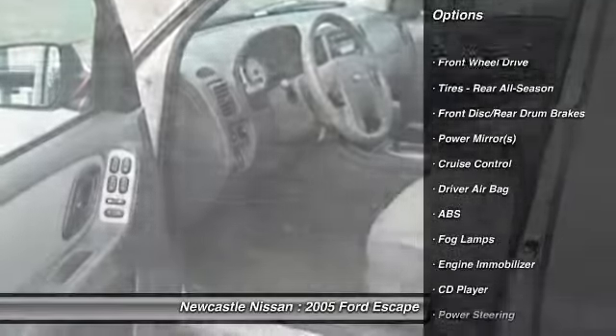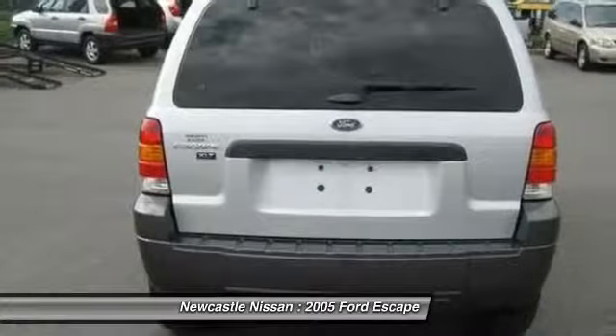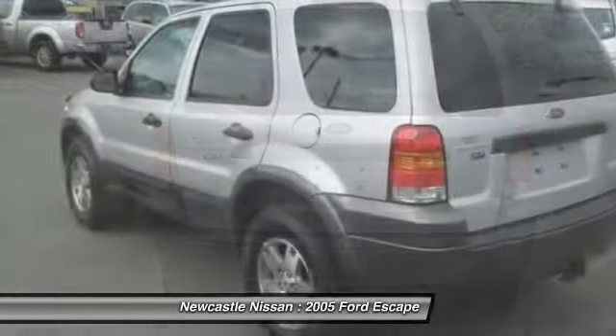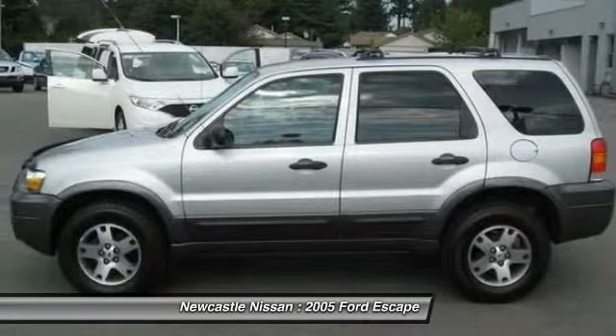Anti-lock braking system, CD changer, air conditioning, driver airbag, power steering, adjustable steering wheel, cruise control, floor mats, keyless entry, aluminum wheels.